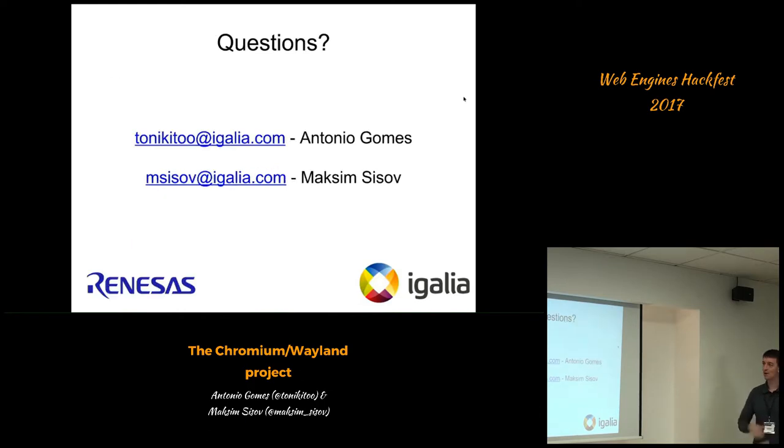We've run out of time. I'm Antonio and this is Maxime. We run the project sponsored by Renesas from here and we are from IGALIA. If you have any questions...